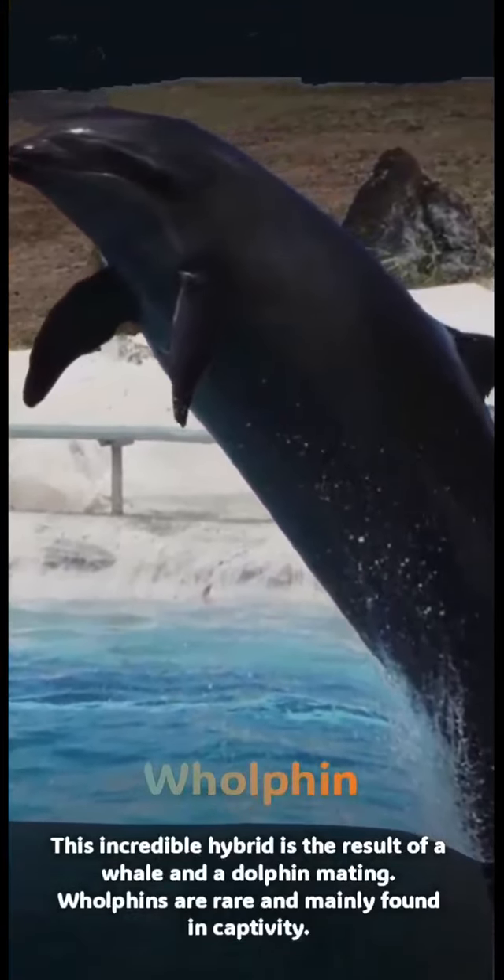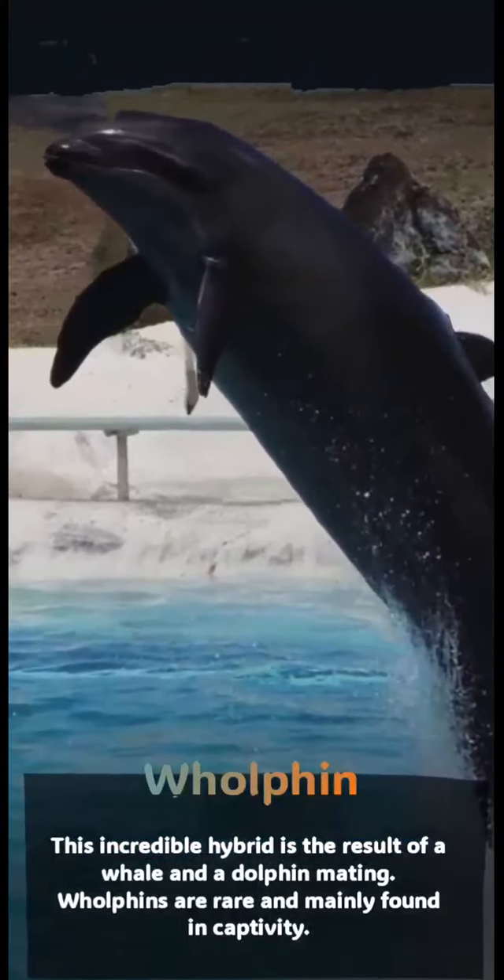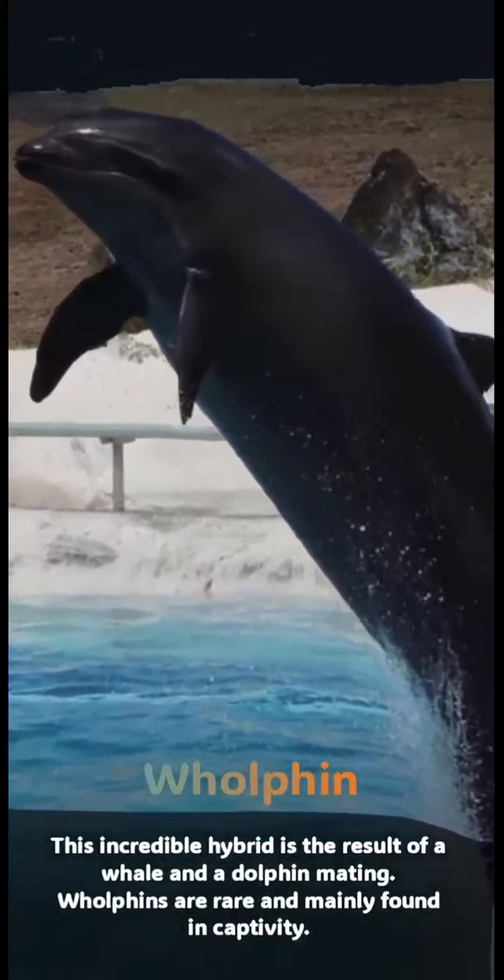Wholphin: this incredible hybrid is the result of a whale and a dolphin mating. Wholphins are rare and mainly found in captivity.